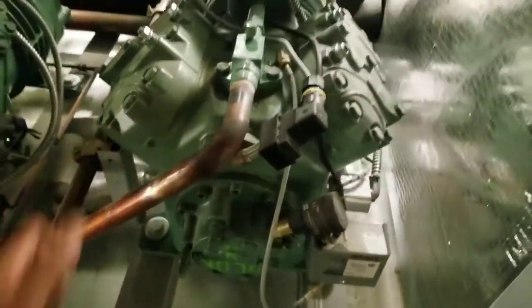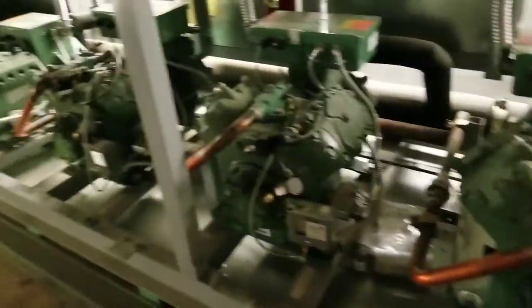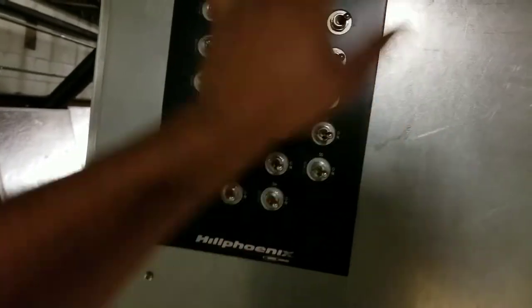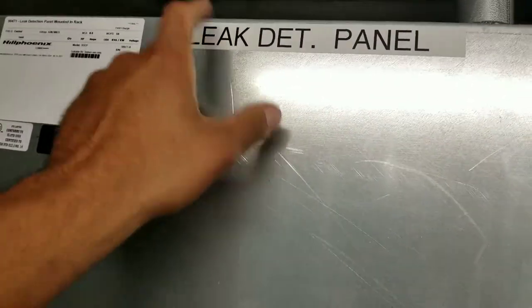Everything seems to be running good, no compressors are off right now - no compressors should be off right now, everything should be running because of the 100% load. I got all my switches on - you always double check, triple check your switches, because the last thing you want is to have a guy come out behind you because you forgot to turn on a toggle switch. My leak detection panel - this has a leak detection system on here. In case there's any refrigerant leaks it sets off an alarm. Here it is, my BFD right here.